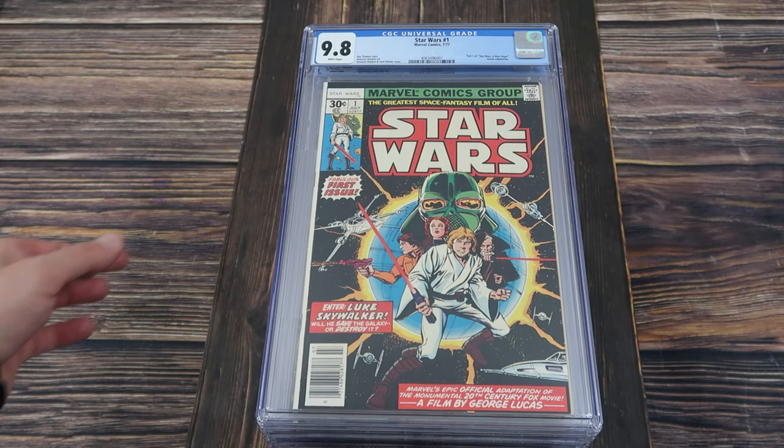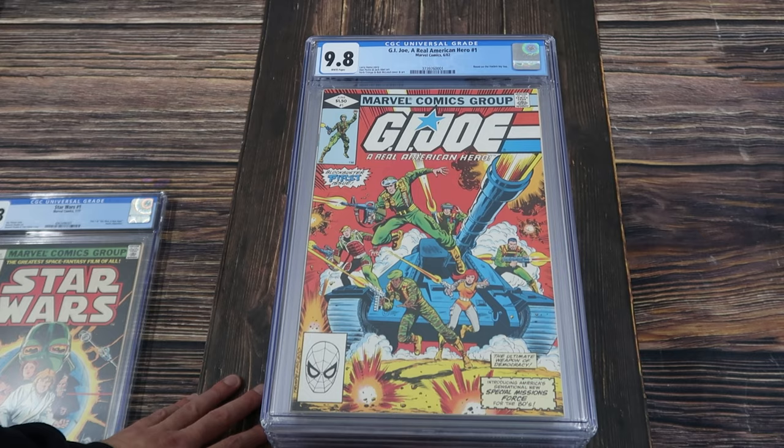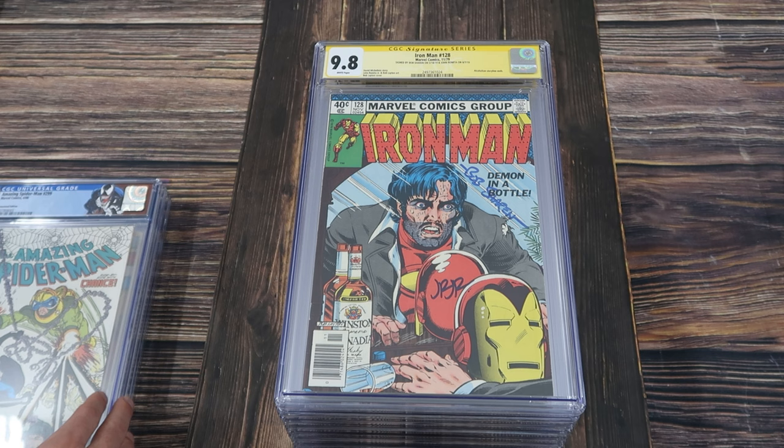Star Wars number one — here we're starting with the $31,000 collection. We have Star Wars number one, 9.8 white pages. I don't think I've ever seen this one come through the shop. G.I. Joe Real American Hero number one, 9.8 white pages. Amazing Spider-Man 299 custom label newsstand edition, 9.8 white pages.